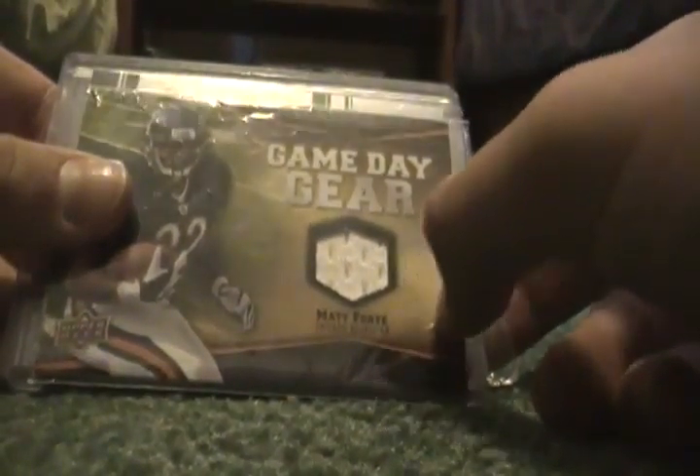Here's a Tiki Barber jersey. Jarius Norwood jersey. Matt Forte has a crease right here — jersey, so damaged. Then this sick, really sick Chris Chambers from 2006 Absolute Playoff Memorabilia.